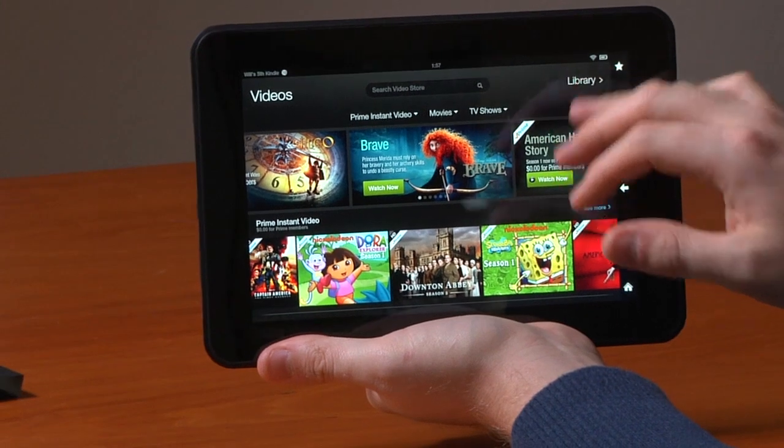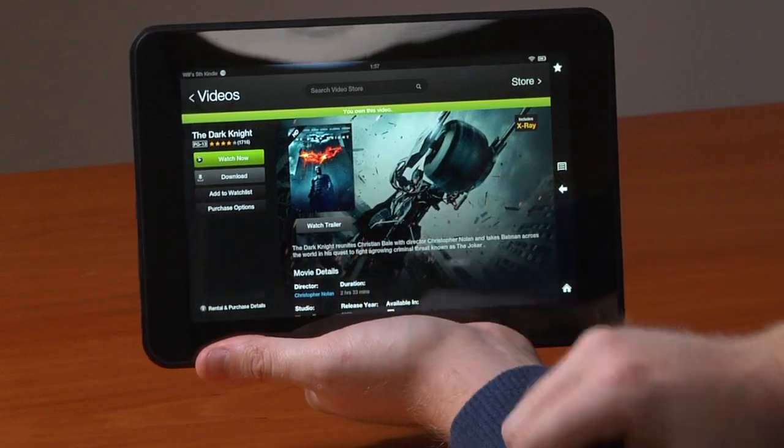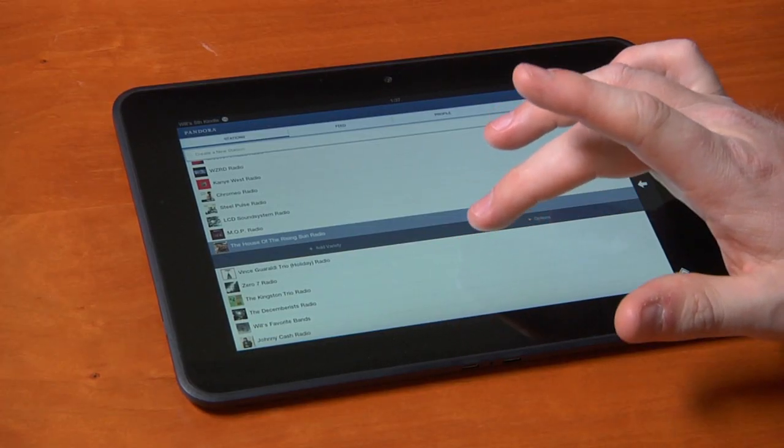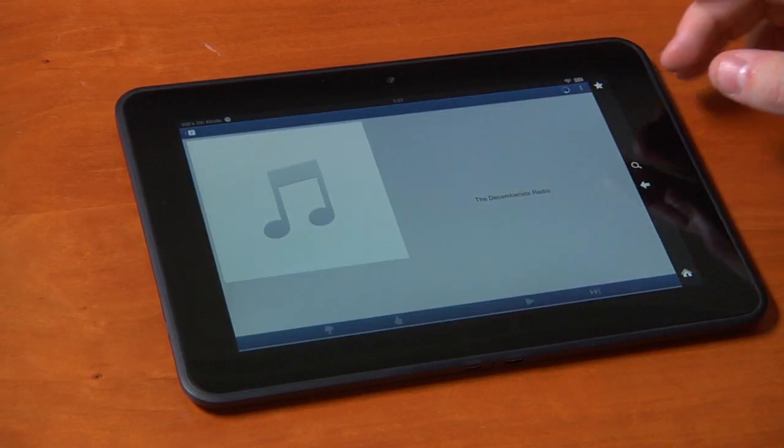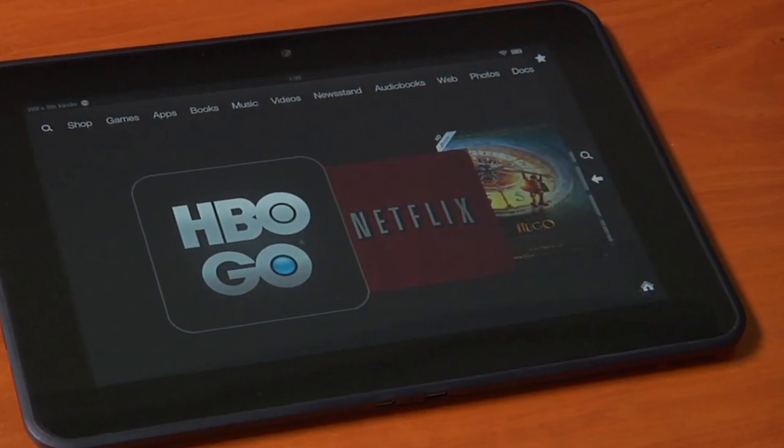There are plenty of other places on the web to watch video — Netflix, HBO Go, Hulu Plus. Because you have access to Android-style apps from the Amazon App Store, you can download a lot of that content. Some music selections are a little limited, but Pandora, Hulu Plus, HBO Go, and Netflix are all available.